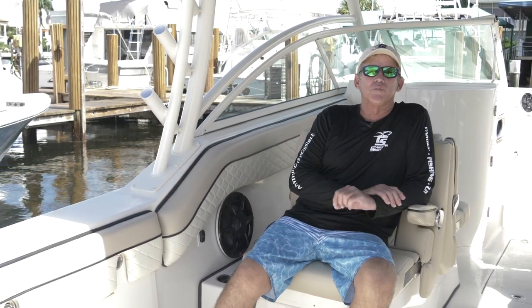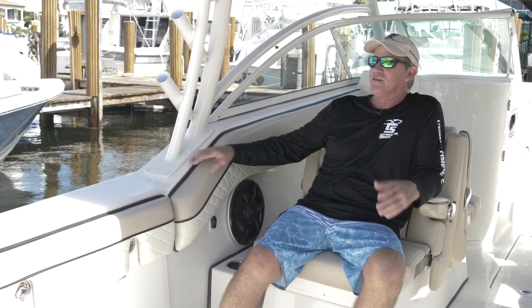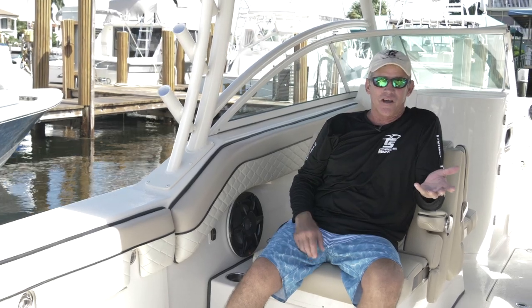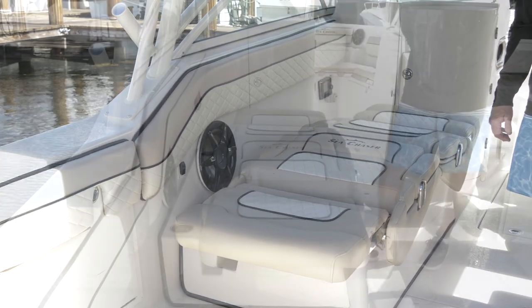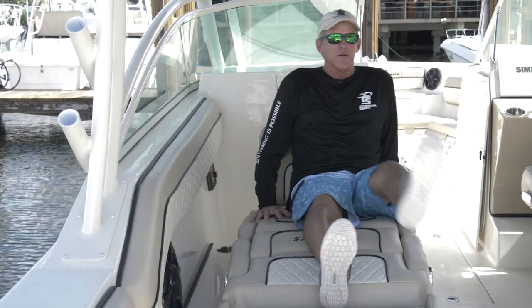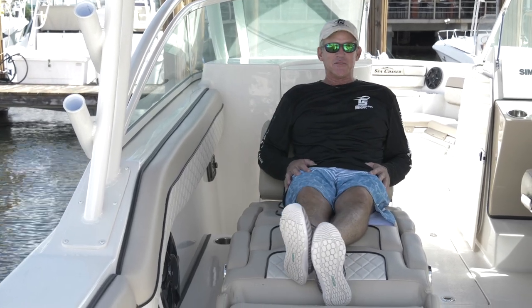This boat is built with everyone on board's comfort in mind. This station right here is a comfortable place to be — lounging in the back, watching everybody have fun. I'm a fisherman, but there's always someone on my boat saying you need to slow down and relax, and this lounge seat sure makes you do it.